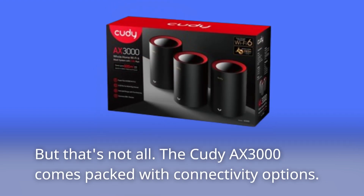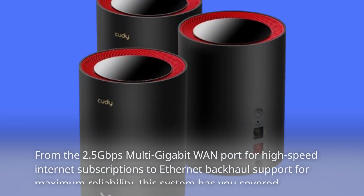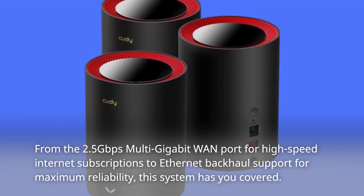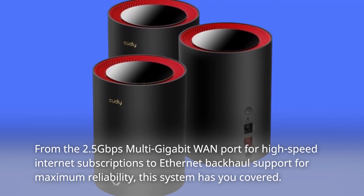But that's not all. The Cudi AX3000 comes packed with connectivity options. From the 2.5 Gbps multi-gigabit port for high-speed internet subscriptions to Ethernet backhaul support for maximum reliability, this system has you covered.